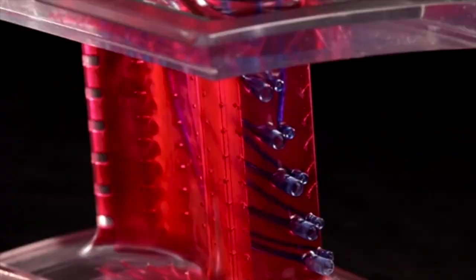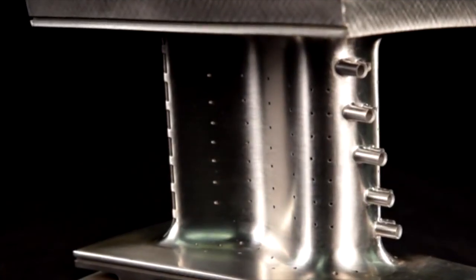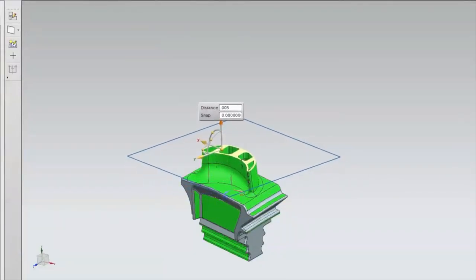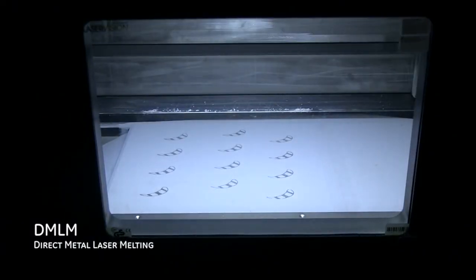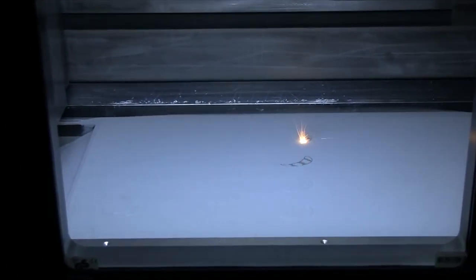Often called the new industrial revolution, additive manufacturing is changing the way parts are designed and how they are produced. Parts are made directly from a 3D CAD file, which is sliced into individual layers and then uploaded to a DMLM, or direct metal laser melting, machine. The machine fuses layers of metal powder together, one layer at a time, as thin as 20 microns, until a part is grown.